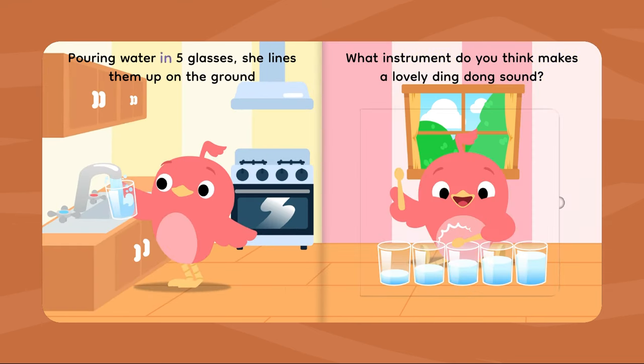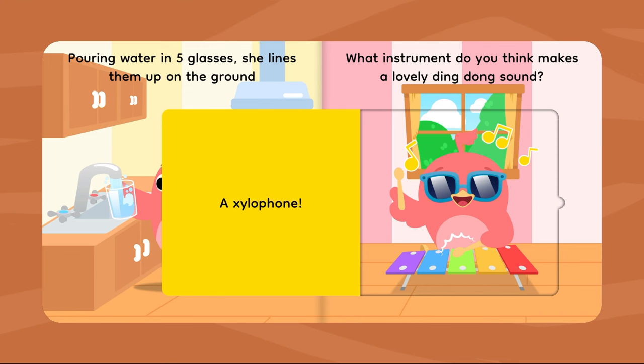Pouring water in five glasses, she lines them up on the ground. What instrument do you think makes a lovely ding-dong sound? A xylophone!